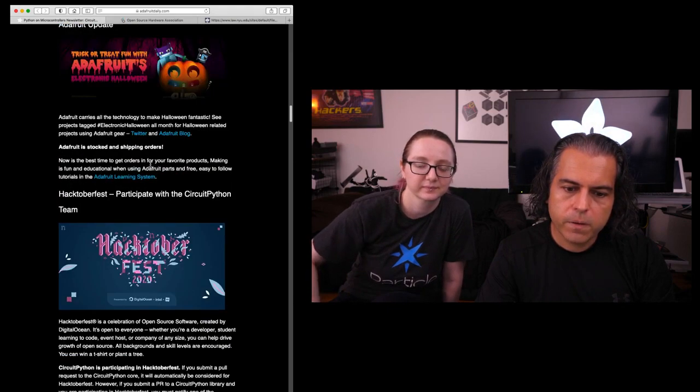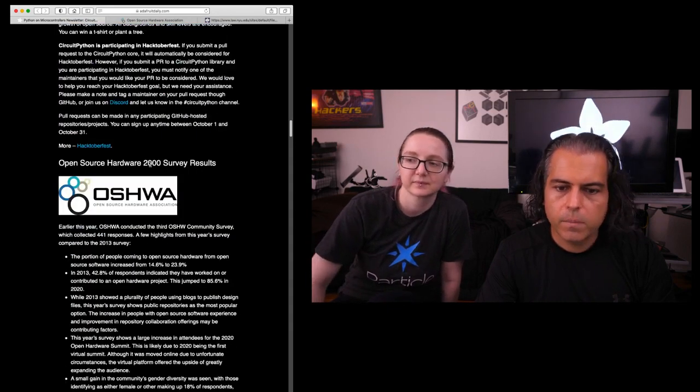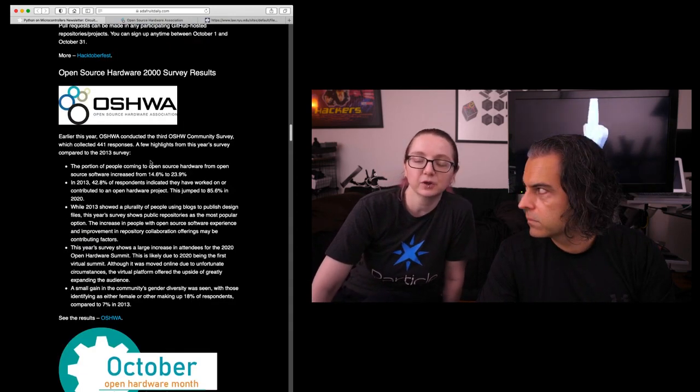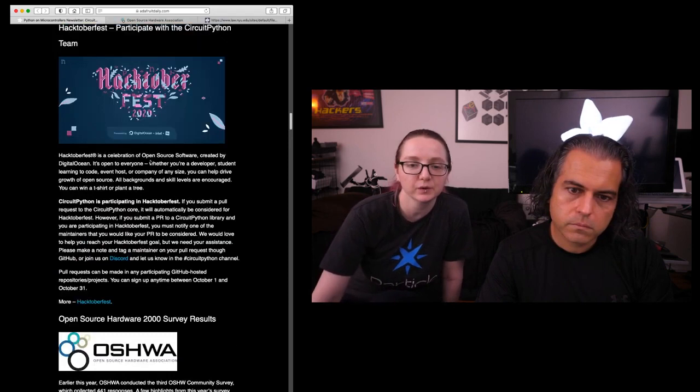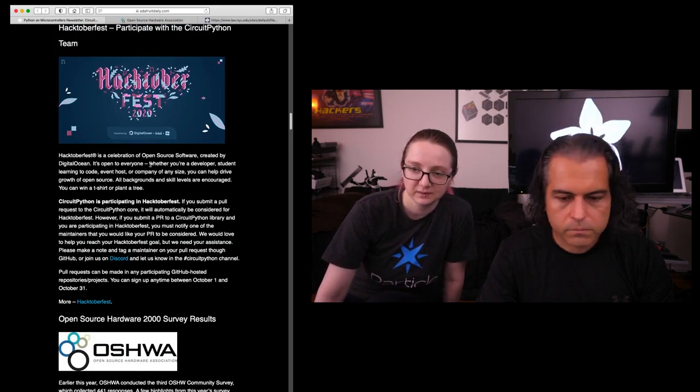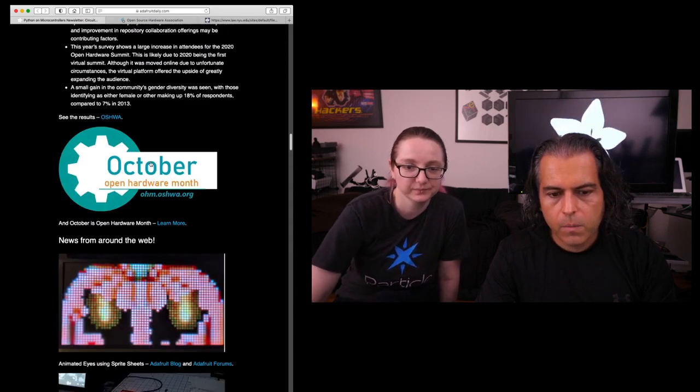This Friday, Scott has a deep dive. We have some Adafruit updates, Hacktoberfest, and the survey results — we're going to talk about that. We opted into Hacktoberfest; you have to opt in now, and we're in. So if you want to join in, go to CircuitPython under Adafruit. We have some more updates and guides.